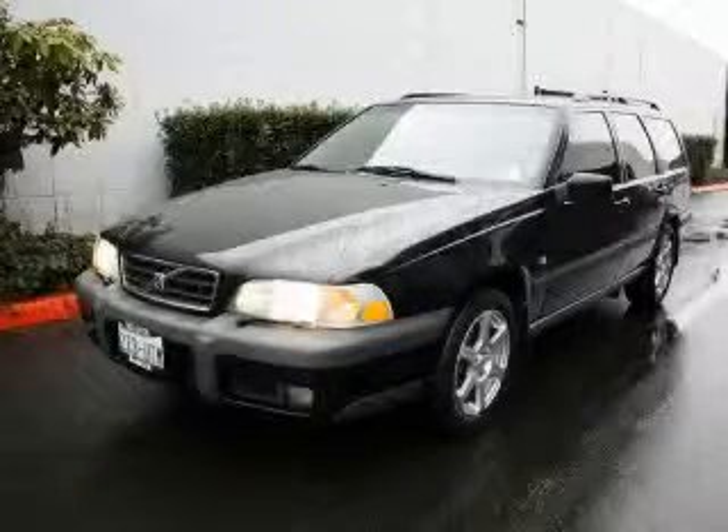This is a 2000 Volvo V70. More than just a ride, great engineering.